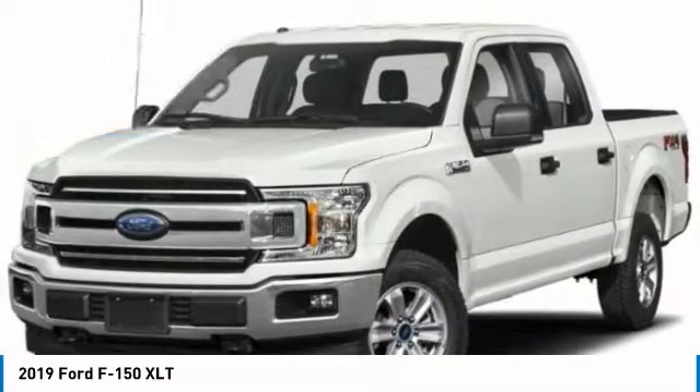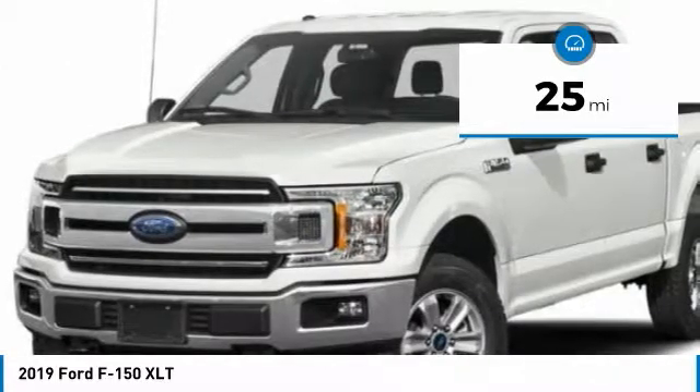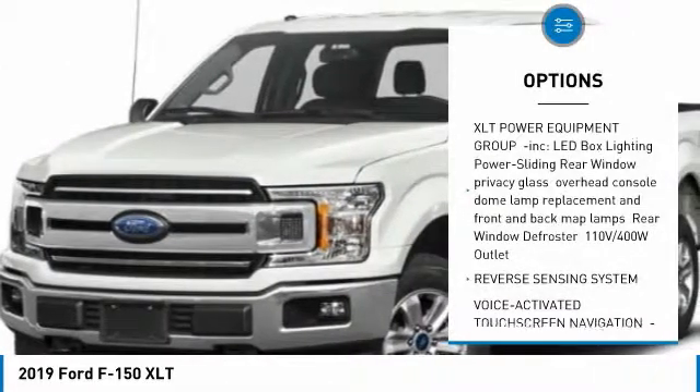Buy with confidence knowing Wendell Ford Sales has been exceeding customer expectations for many years and will always provide customers with a great value. Save $7,500.